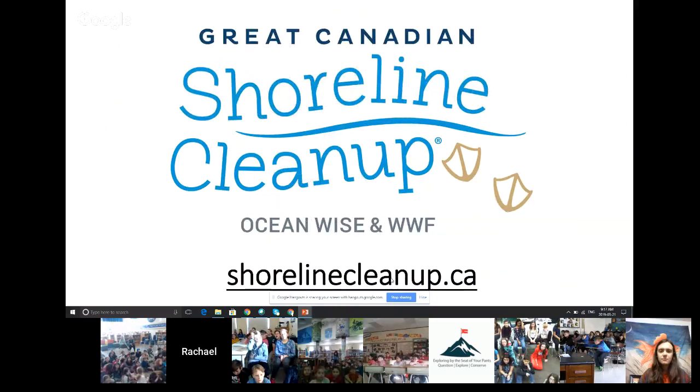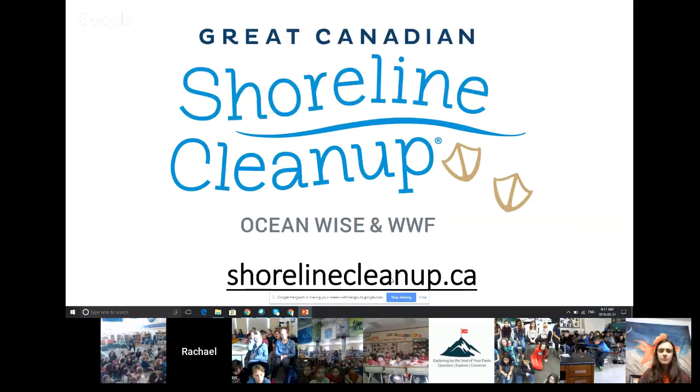If you want to do a little bit more, you can also try doing a shoreline cleanup — going out into the community and picking up the plastic that's already there, to reduce the amount currently in the environment. There are lots of things you can do. Just one little change every single day can make a really big difference. That's everything I have to share about plastics. I'd like to know if you have any questions, or any ideas you've come up with to make a little change in your life.